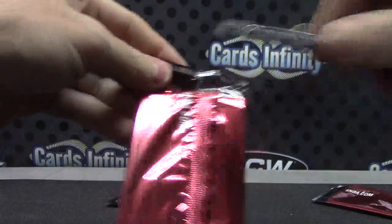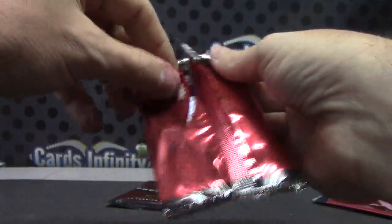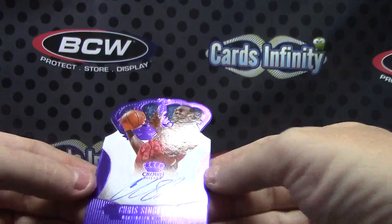Got a purple — numbered to only 25 — Chris Singleton.